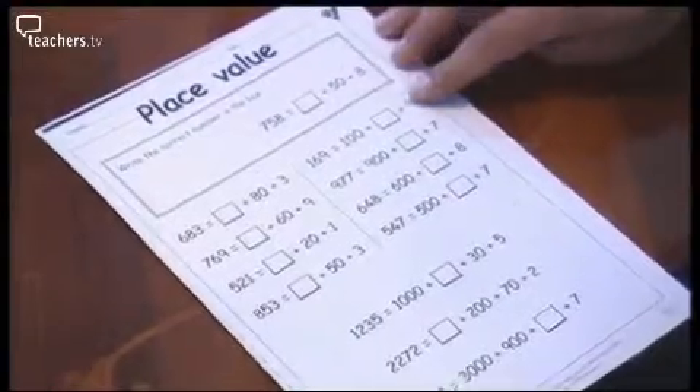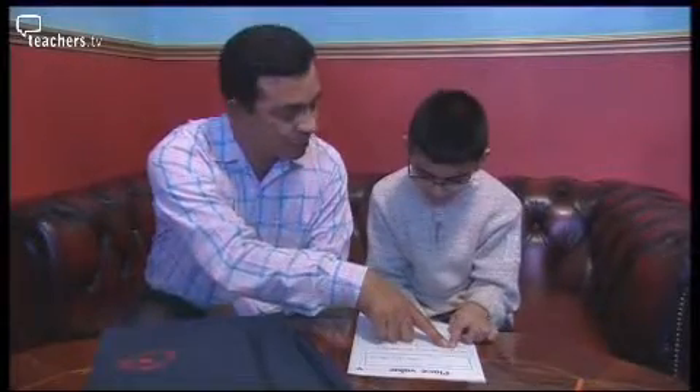Seven hundred equals seven hundred and fifty-eight. That's three plus eighty. And the missing number is? Six hundred. Good. I think he's doing very well, but with a little bit of encouragement from me and the families, I think he can do it much better.